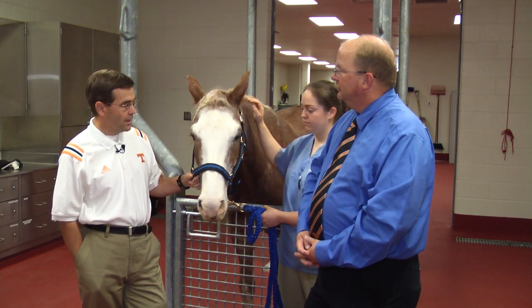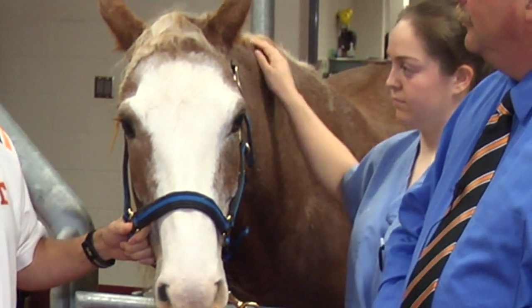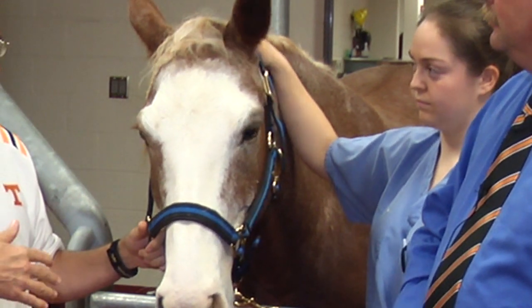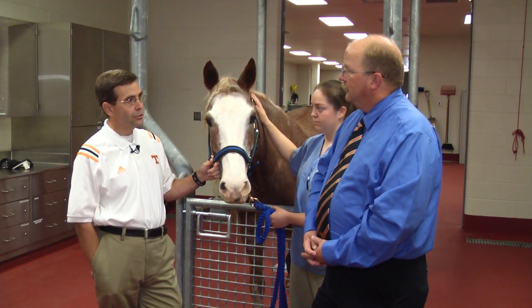This guy's an example — Roscoe had a type of cancer on the outside of his left eye called squamous cell carcinoma, and we were able to do a combination surgical procedure and application of radiation therapy to reduce the chance that it would recur. It's a fairly common procedure here at the University.